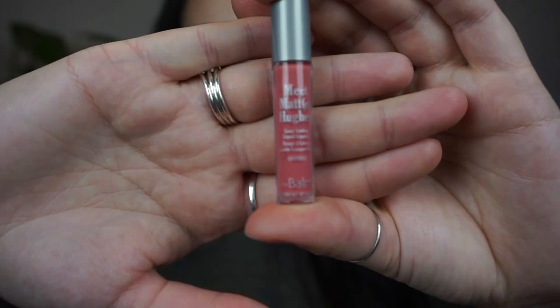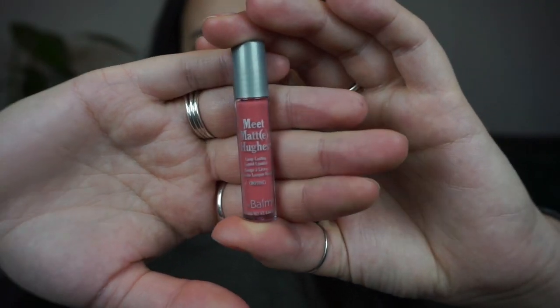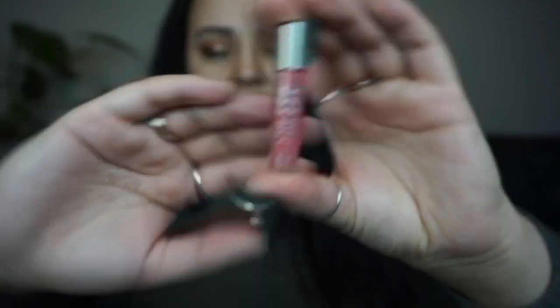I couldn't find my Deborah Lippmann lipstick in the shade Sincere — I have no idea where it went. Rather than leave a gap in the project, I've decided to put in another mini that's the same size. This is the Marc Hughes liquid lipstick in the shade Dotting, which is pretty much the same type of product, so this is what I'm replacing it with for the upcoming month.